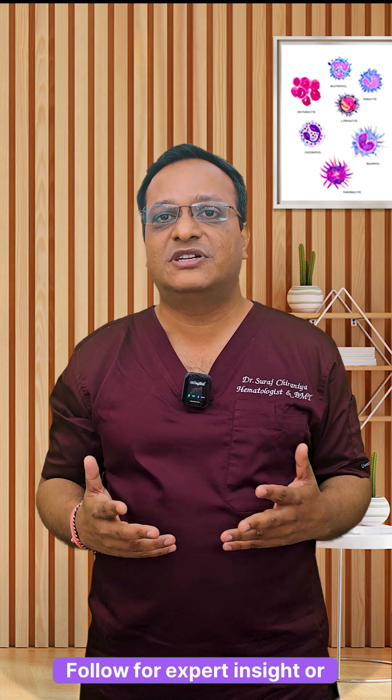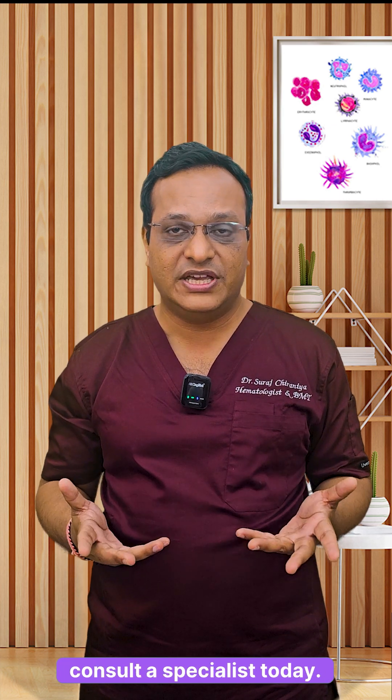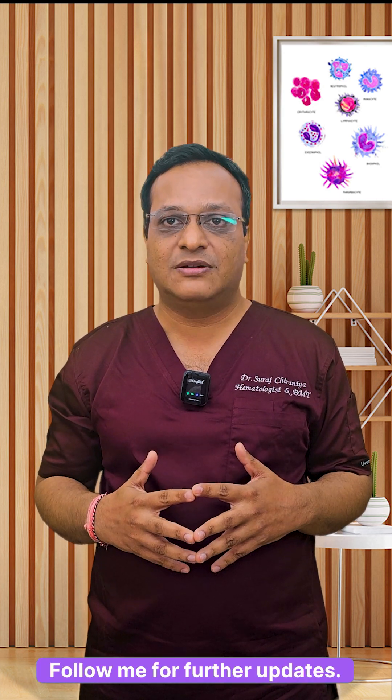Want to know more? Follow for expert insights or consult a specialist today. Follow me for further updates. Thank you.